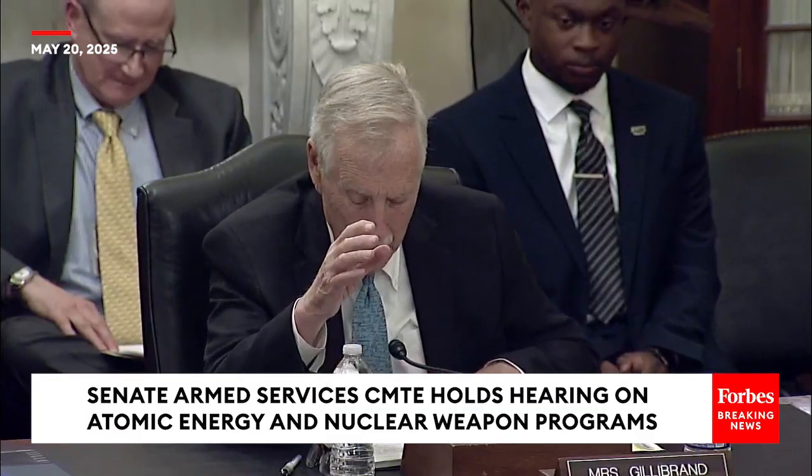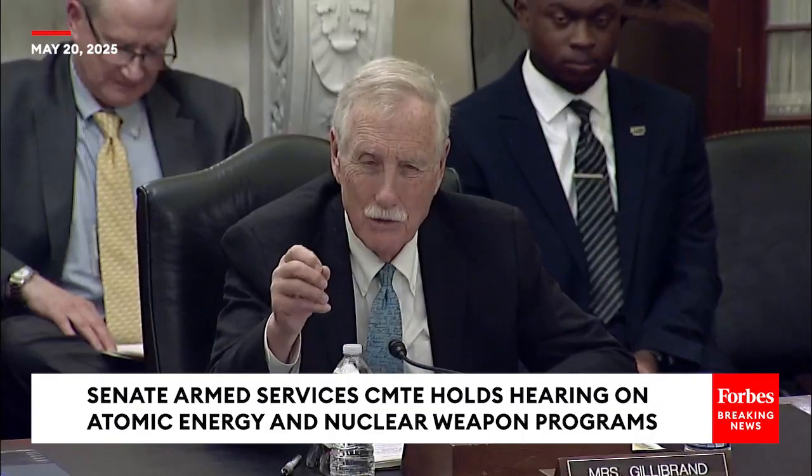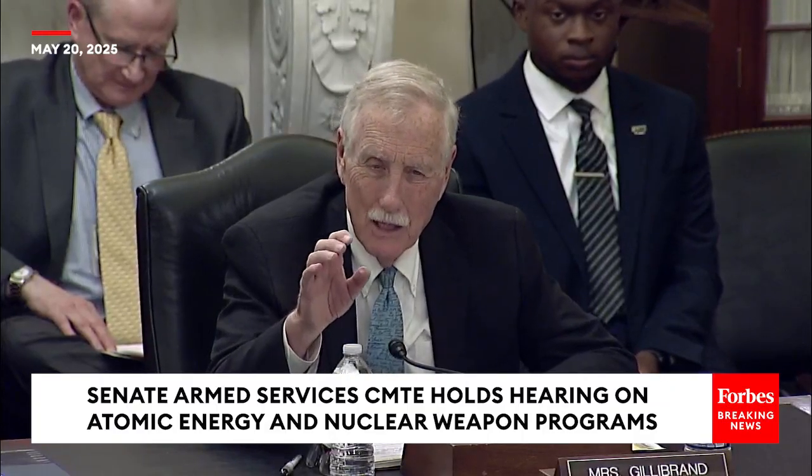Admiral, my question is: is naval reactors on track with the Columbia construction project? In other words, when the submarines are ready, will the new reactors be ready?